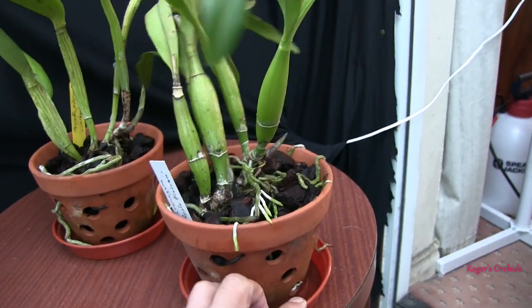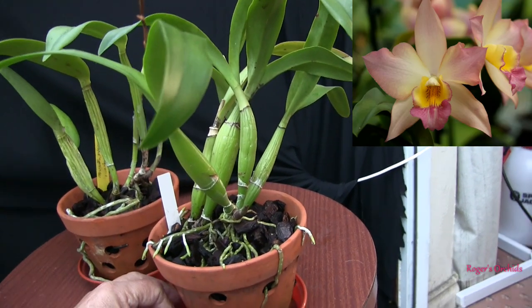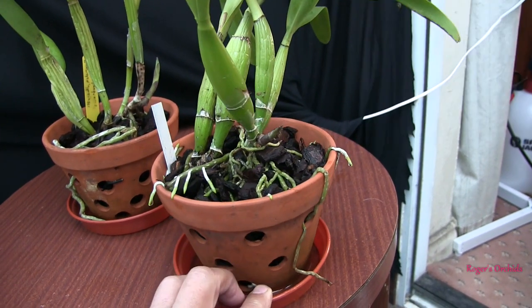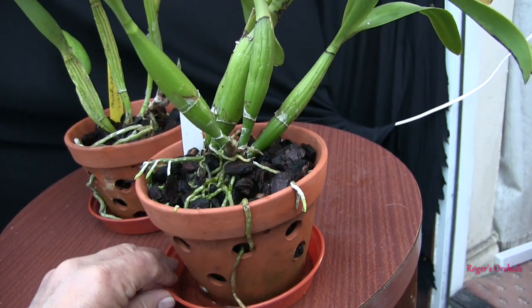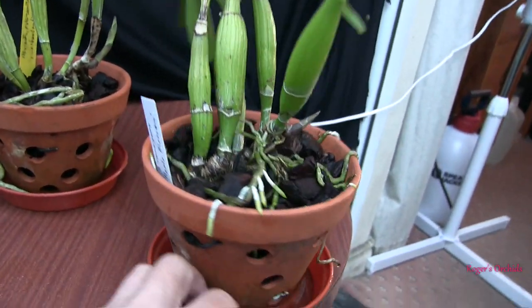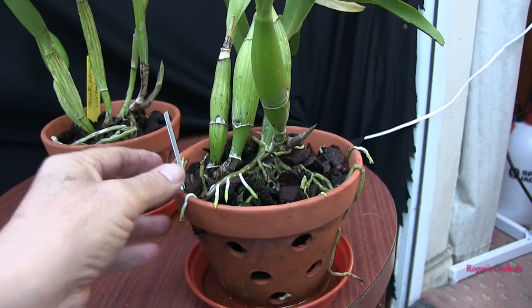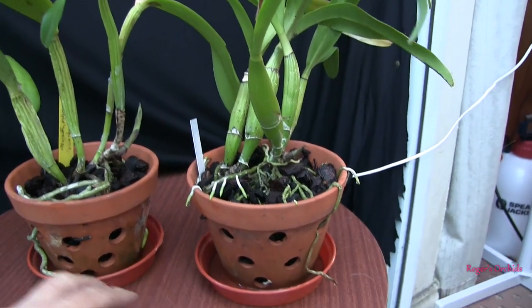This is the apple blossom — finished blooming now, so that's it until next time. At the moment all I have is a single new growth, just the one. I was hoping for a second eye to push, but there's still time. There is an eye on the latest growth that bloomed, so just have to wait and see.